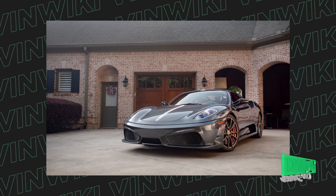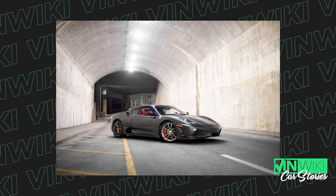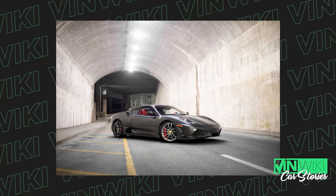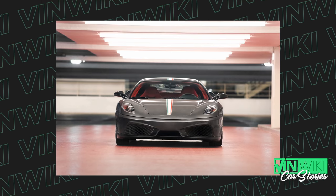$150,000 is an amazing budget for your dream car and there's a tremendous array of awesome choices you could pick, but there's only one correct answer. I voted with my own pocketbook for this one and it is a Ferrari 430 Scuderia. I bought one last year and I absolutely love the car. It's as raw as you could ever want a road car to be and in my opinion, it's the best Ferrari you could buy for less than $500,000. It's so much fun.